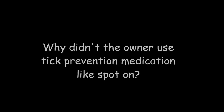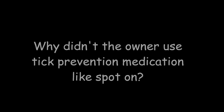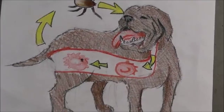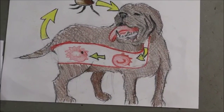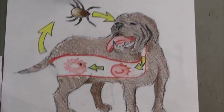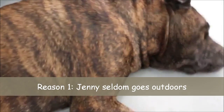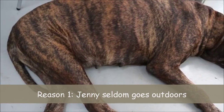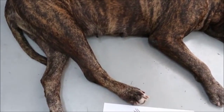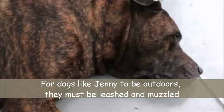Why didn't the owner use tick prevention medication like Spot On? This Presa Canario has never been on Spot On treatment for the last nine years. Since she seldom, or if ever, goes outdoors — having such a big dog, she is seldom allowed to be taken outdoors due to HOA rules and regulations.